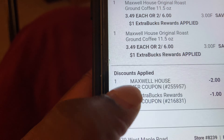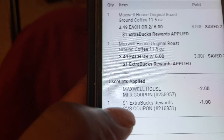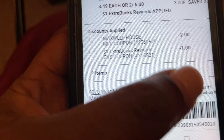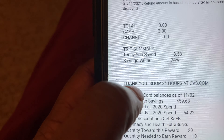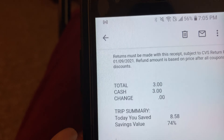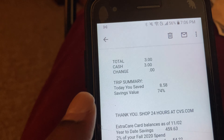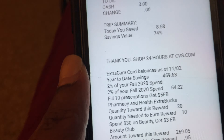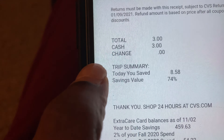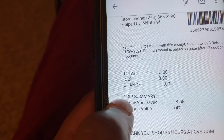Here's the deal I got. Under discounts applied, I got the Maxwell House two-dollars-off coupon on the first can, and then I had a dollar ExtraBucks rewards, so it was a total of three dollars off. Even without the coupon, two for six is a deal, because one big container of coffee can be anywhere from six or seven dollars to nine dollars.